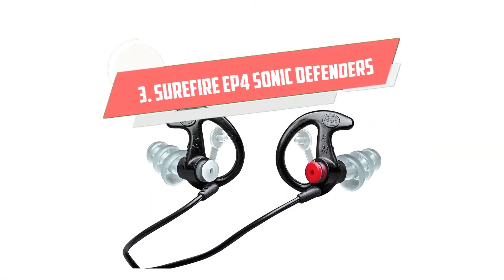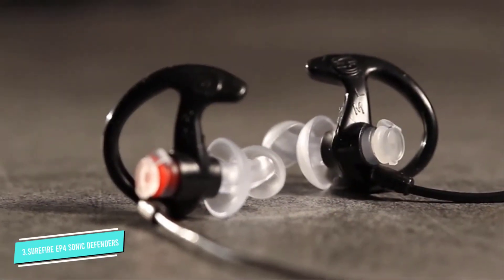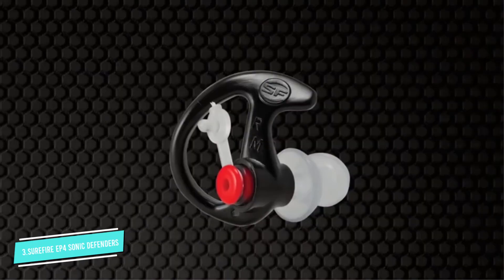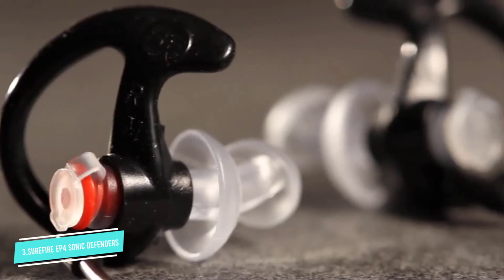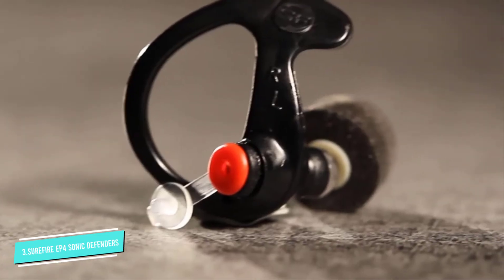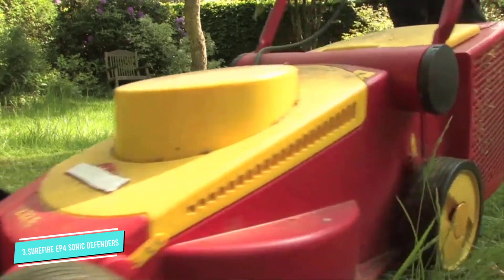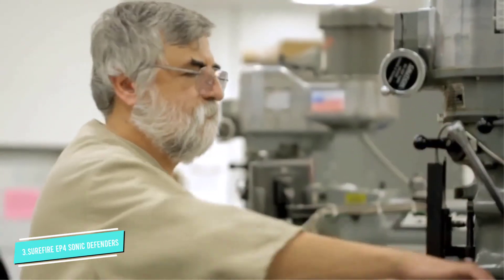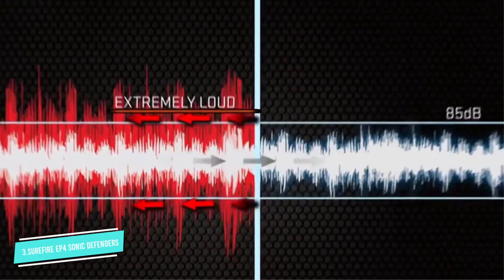Number 3: SureFire EP4 Sonic Defenders. The EP4 Sonic Defenders are a nice combination of protection and convenience. Their filter plugs allow you to block off your ear canal, creating an NRR of 24 dB. However, you can also maintain a normal conversation when you remove the caps without removing the plugs from your ears. This means your earplugs will always be handy, and you don't have to worry about keeping them clean when you take them out. If you do decide to take them out during the day, they come with a detachable neckband to keep them in place during a break. They use a soft medical-grade polymer that makes them both comfortable and durable.